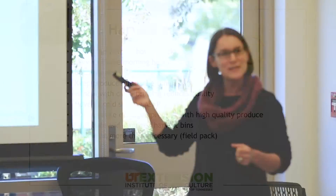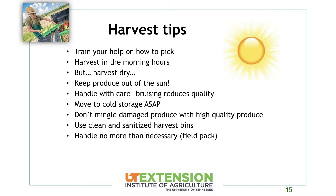Harvest in the morning hours if possible — the plants are going to have the most turgor and highest firmness. All that water will be inside the crop instead of later in the afternoon when things start to get a little wilted. But we also want to harvest dry, because moisture on the crop can spread diseases from one plant to another. There's a contradiction there — you won't have dry crop in the morning — so use your best judgment.